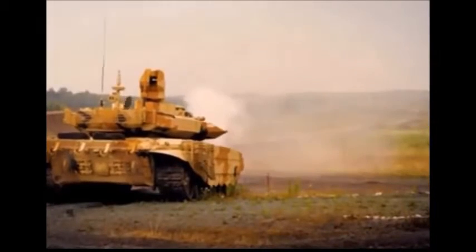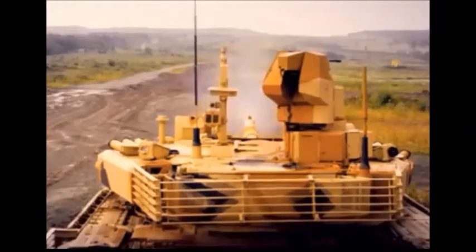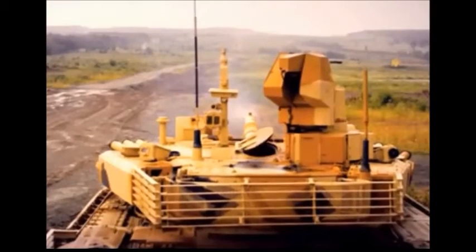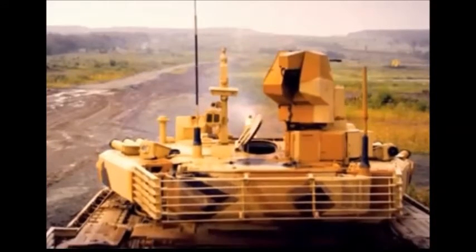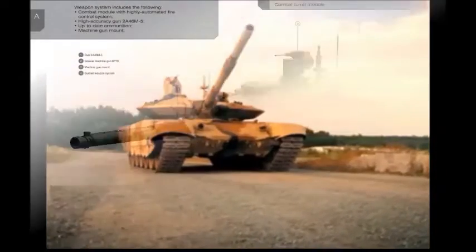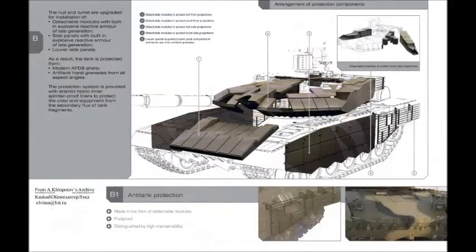Secondary armament consists of a coaxial 7.62mm machine gun and a remotely controlled weapon station also armed with a 7.62mm machine gun; both machine guns are operated under armour. The T-90MS TAGL has updated observation and aiming devices and a new Kalina Fire Control System. It also has a hunter-killer capability and tracks selected targets automatically. It is claimed that the new tank is 15–20% more accurate than its predecessor. This main battle tank has a crew of three, including commander, gunner, and driver.